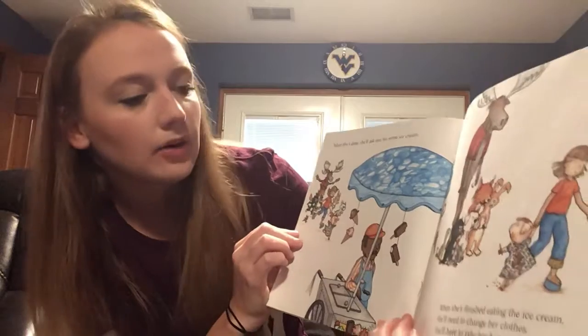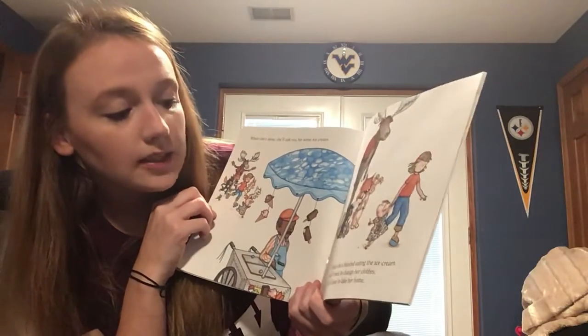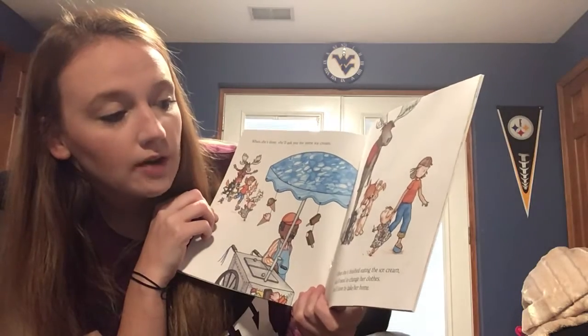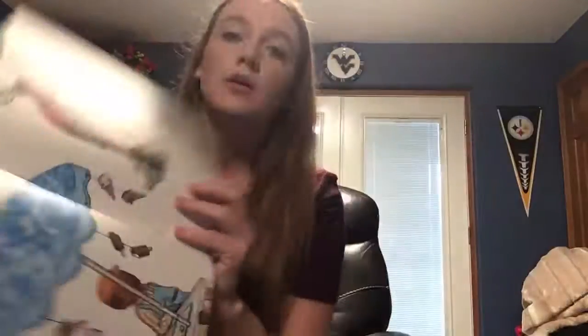When she's done, she'll ask you for some ice cream. Ice cream, too? When she's finished eating the ice cream, she'll need to change her clothes. You'll have to take her home — yeah, because she made a little bit of a mess. So now she's leaving her friends to go home. But now what's going to happen? If she goes home, what do you think?